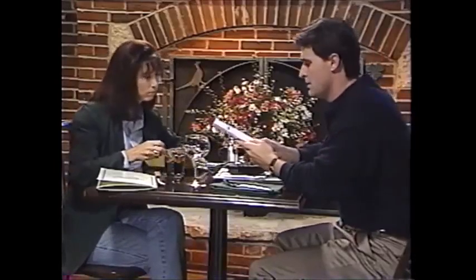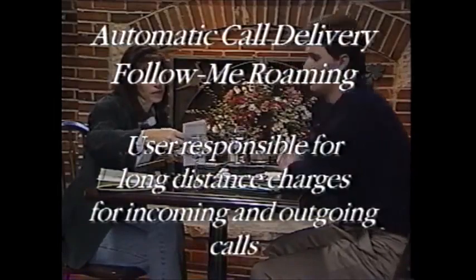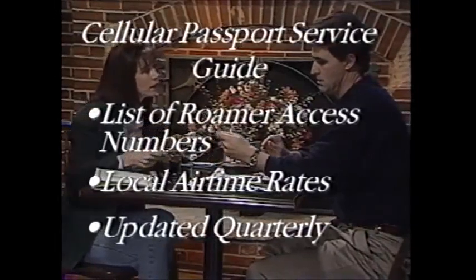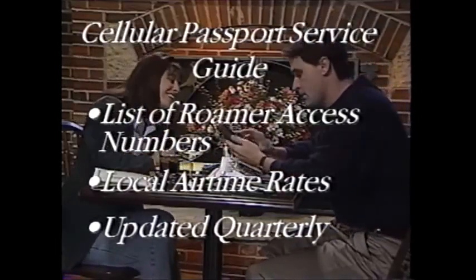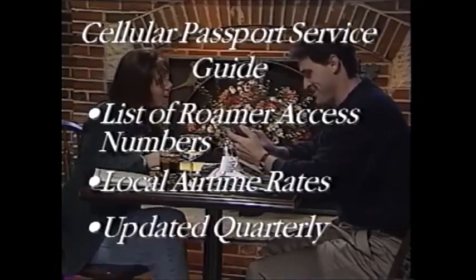But what if I'm someplace where automatic call delivery isn't available? Then you have to use follow-me roaming — press star 18, send, wait for the tone, then press end. It deactivates at midnight. To deactivate it manually, press star 19 and send, wait for the tone, then end. For traditional roaming, dial one, the roamer access number, wait for the dial tone, then the area code and your cellular phone number. When using automatic call delivery and follow-me roaming, the cellular user is responsible for long distance charges for incoming and outgoing calls. A listing of each city's roamer access number and local airtime rates are published in a cellular passport service guide, updated quarterly. Call 821-1111 or 1-800-331-0500 and a customer service representative will be happy to send you one.